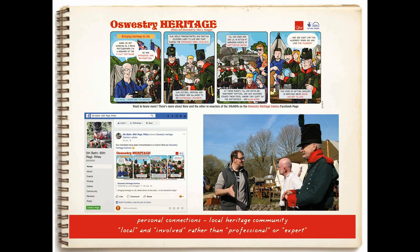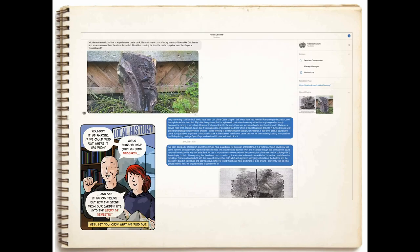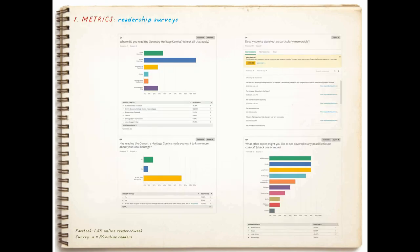The dedicated Facebook page was also important, and it created a cycle: people would see the comics, think they were for them, give me information, and then appear in the comics themselves. That digital version of local news media was really important. I did some feedback — HLF wants numbers. The metrics were interesting: most people had simply never come across information about archaeology, history, or heritage presented like this before. What I didn't anticipate was that over 70% of readers said they had gone on to do something else connected with heritage as a result of seeing information in the comic. I think that's a really significant impact figure.